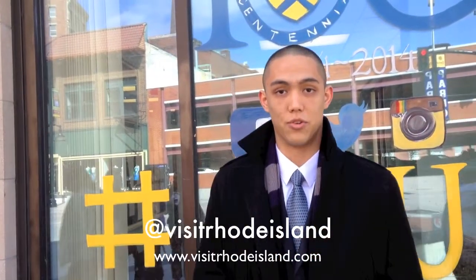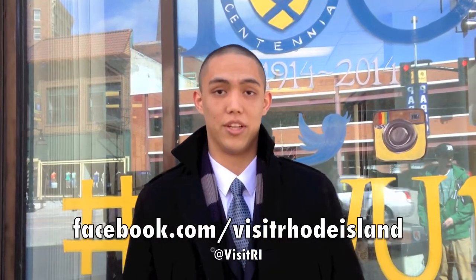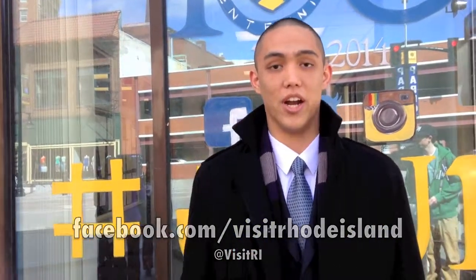Don't forget to follow us on Instagram at visitrhodeisland. Check out our website at visitrhodeisland.com. Like us on Facebook at facebook.com/visitrhodeisland, and follow us on Twitter at visitri.